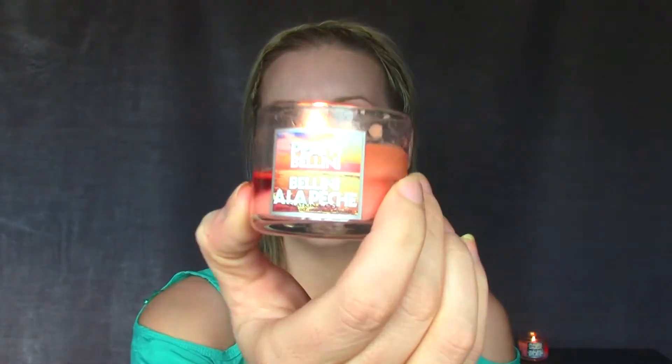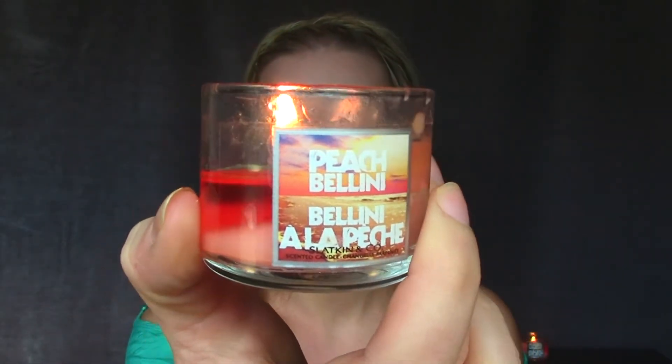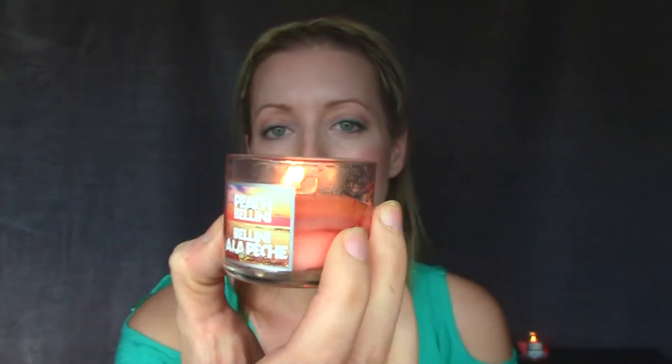What is your favorite spring candle? I just grabbed this from behind me — I'm burning it right now and it's Peach Bellini from Bath and Body Works, just the mini one. I need to pick up the bigger ones but oh my goodness it smells so amazing, it really smells like a peach Bellini.